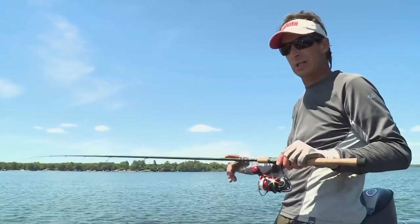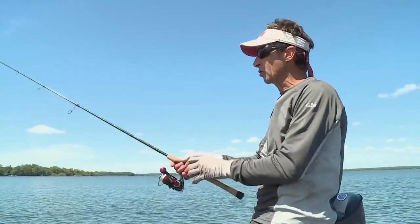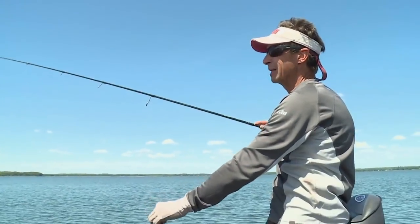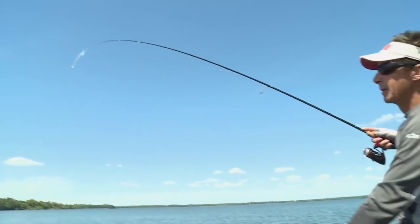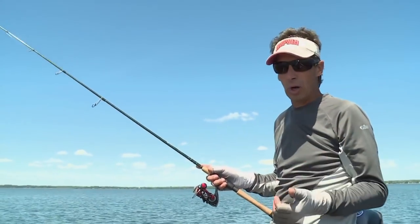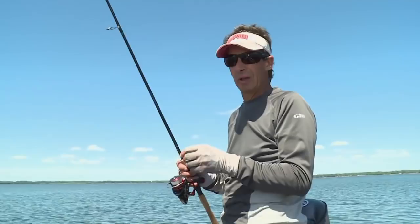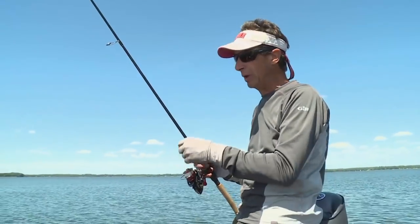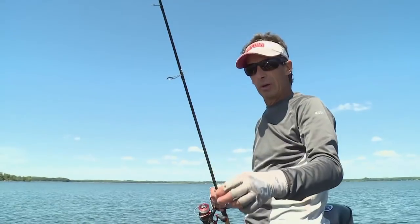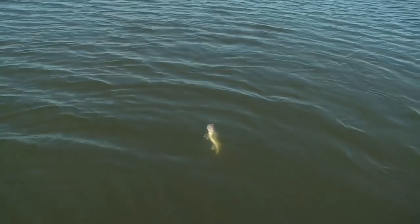This is a St. Croix medium action 6'8" Legend Elite — it has really the right bend to fish this bait. One thing that's critical: it has a relatively soft tip, then it loads up. Once you hook the fish and they bite the bait, you load up on them and you've got them. For jigging wraps, my suggestion bar none is fish with monofilament — you will ultimately land more fish with mono. We use Suffix 8-pound test Elite, with a barrel swivel about 15 to 18 inches above the bait, then this Daiwa Fuego 2000 reel with an incredibly smooth drag.